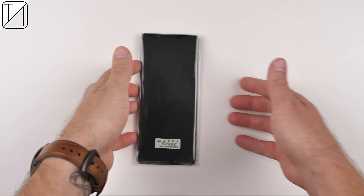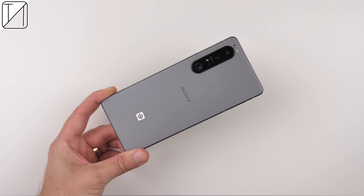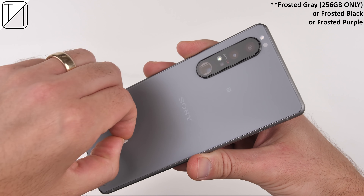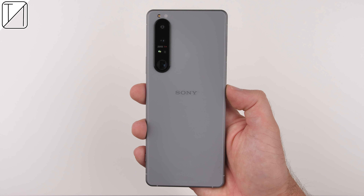Putting that aside, let's go ahead and unwrap the star of the show. I have the frosted gray color variant of the phone. This color only comes in the 256 gig variant. If you opt for the 512 gig variant, you are going to have to settle for either black or purple.